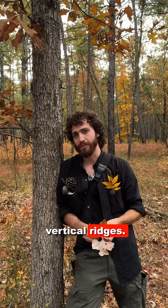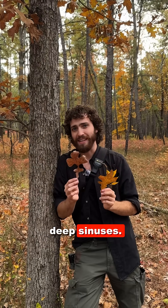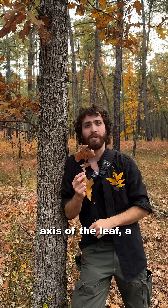I'm here with post oak, or Quercus stellata. This tree has white bark with thin vertical ridges. The leaves of this tree have broad, rounded lobes and deep sinuses. The lobes are relatively perpendicular and depart at a right angle to the central axis of the leaf, a lot like a cross.